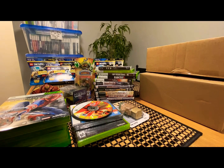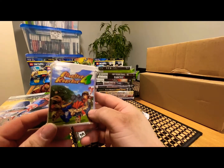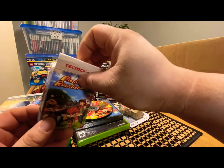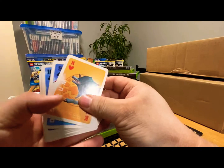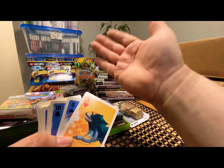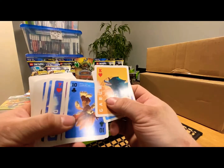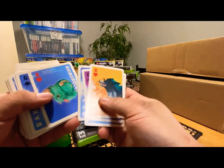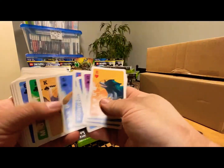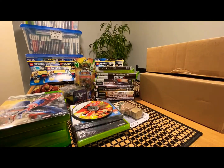Also got Monster Rancher 4 special cards — they're like poker cards, a collectible item. I make so many bundles I forget which is which. Monster Rancher was back in the PlayStation days — I had that one on PlayStation 2.